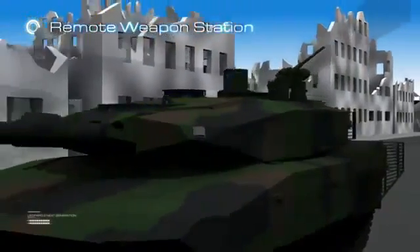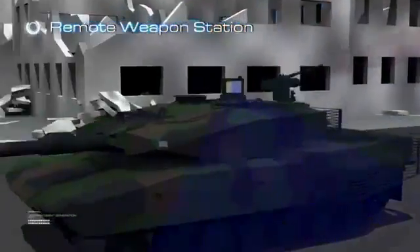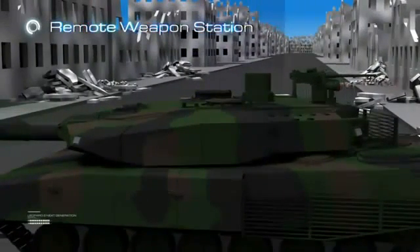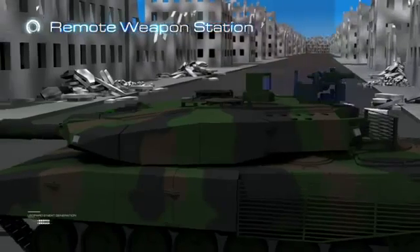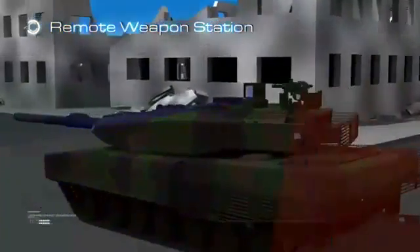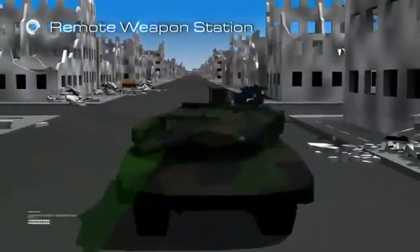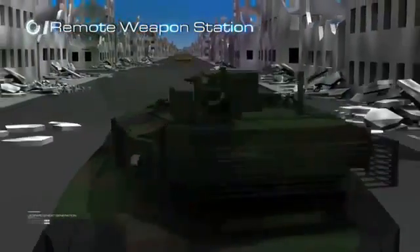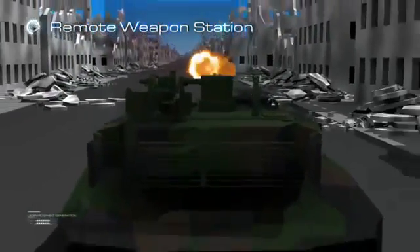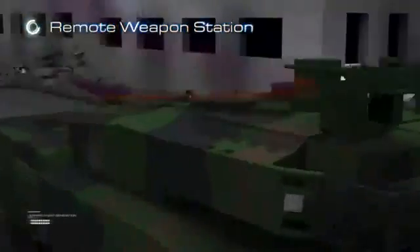Aselsan's indigenous remote weapon station works fully integrated with the fire control system. The commander can take over control of the RWS using his own control and display unit. In this manner, all user interfaces are accomplished by the fire control system, providing the commander with easy usage and reduced complexity. In addition, the commander can control the RWS by either the commander's periscope or the remote weapon station's own optics.